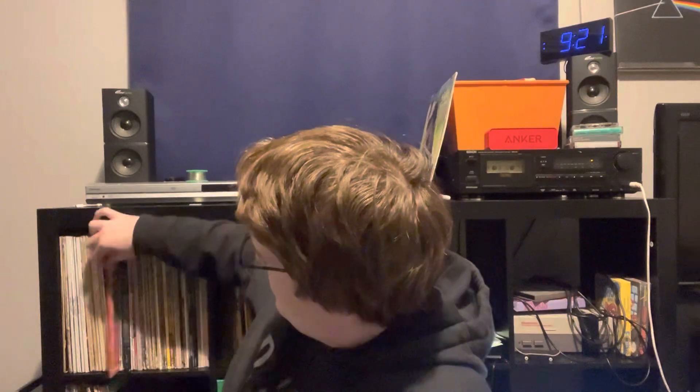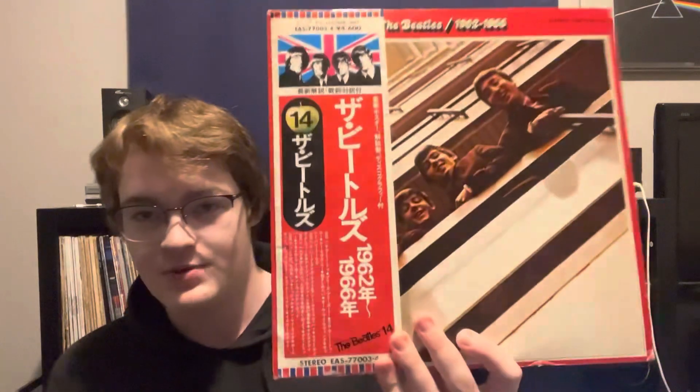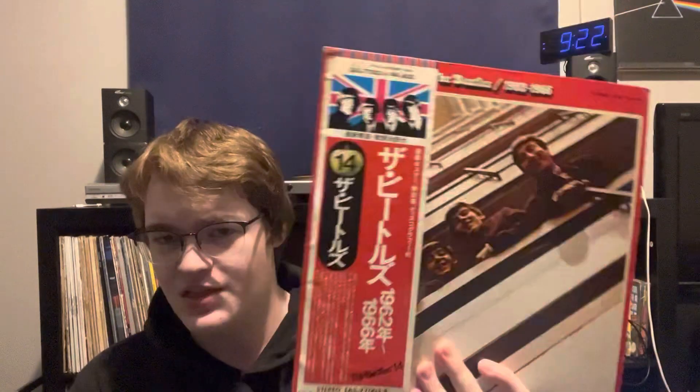The first thing to consider when buying vintage vinyl is going to be the price. This album here, which is a Japanese pressing from 1966 to 1962, cost $45 plus shipping on eBay — round that up to about $50. You can buy the same album brand new or used for $20 on eBay. This is a cooler option, but you need to think about what's friendly to your price range and what you're willing to spend on records.